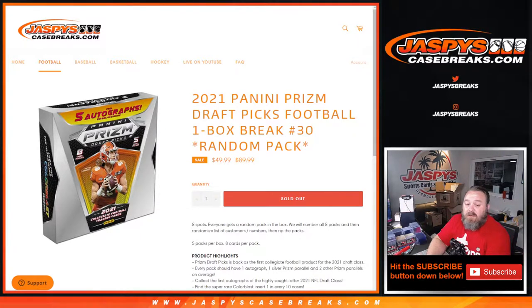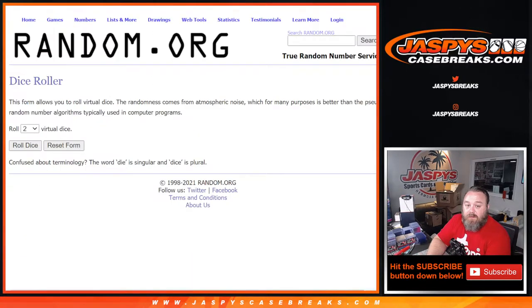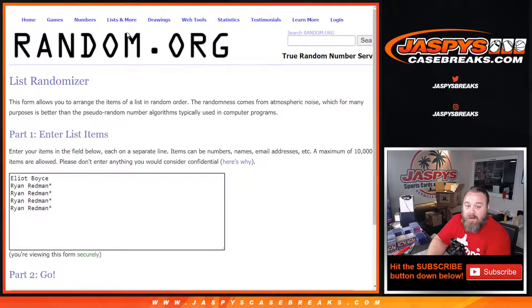We're going to open up a box of Prism Draft Picks football, number all the packs, then randomize this list of customers from Elliot down to Ryan, and this list of numbers from one to five to match the number of each pack. Whatever pack number the name matches up with, we'll open that pack for them and they get all the cards from that pack.